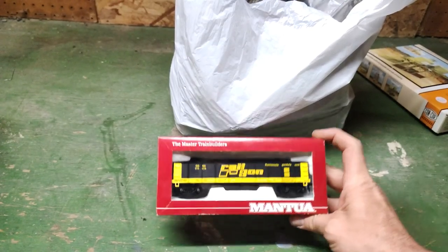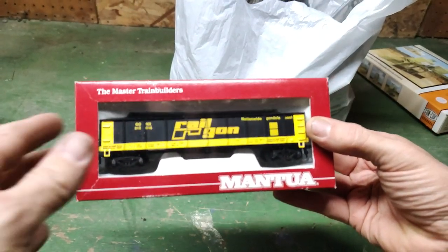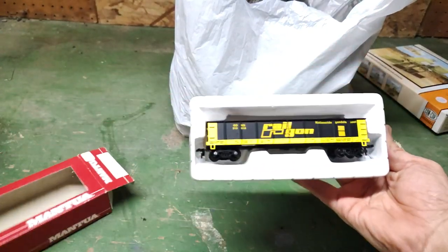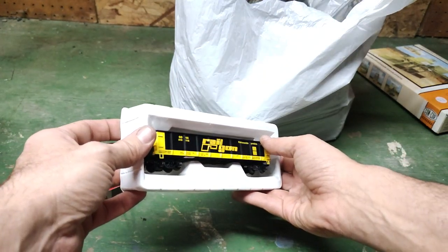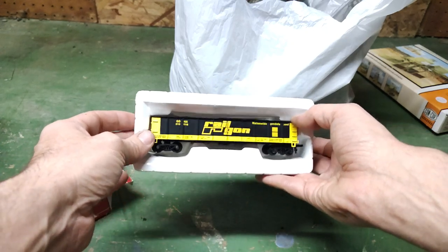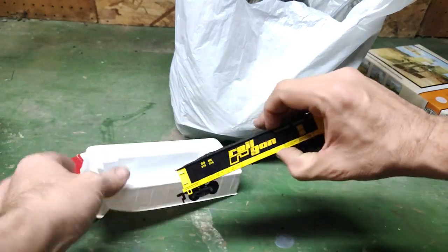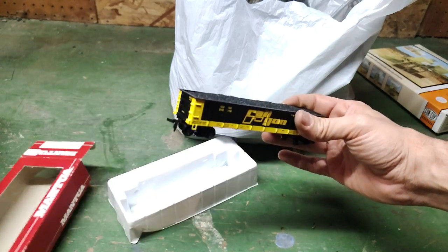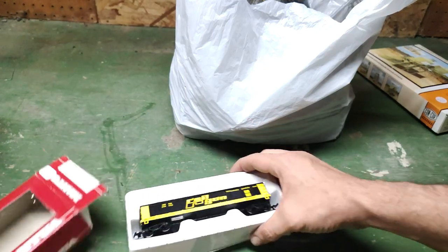Nice little rail gun — that's pretty nice, and it has a load too. This is my first time ever trying to do a behind-camera display, so this is a learning curve. Pretty cool — nice Mantua, five bucks for that.